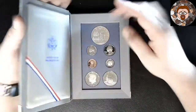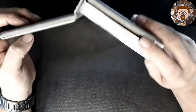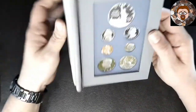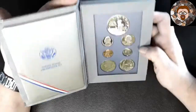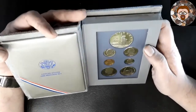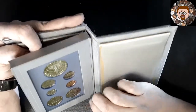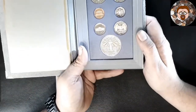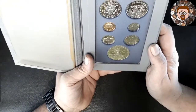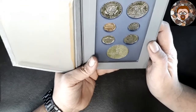The cover looks kind of worn — it looks all worn — but I don't have one. Here's what it is. It has the Ellis Island Gateway to America coin. That's the one dollar. Not bad.